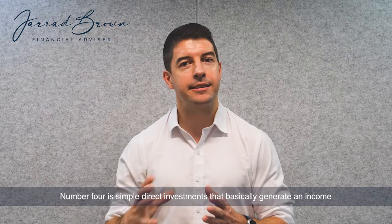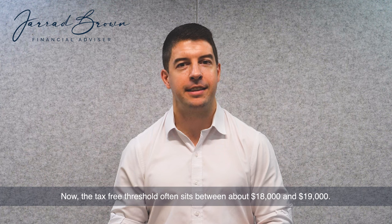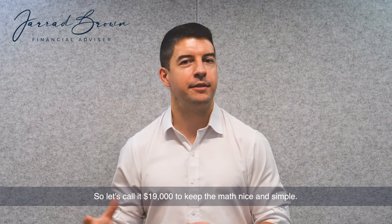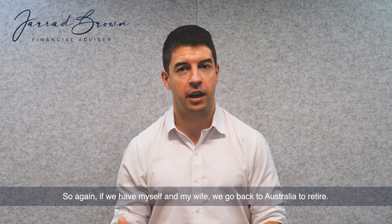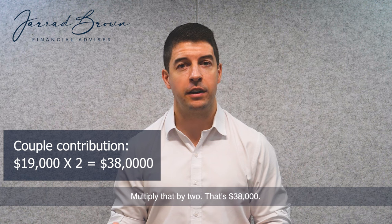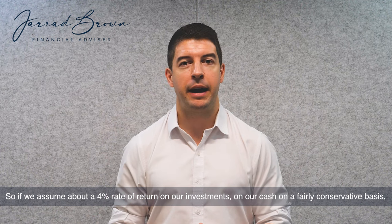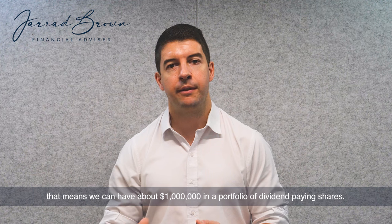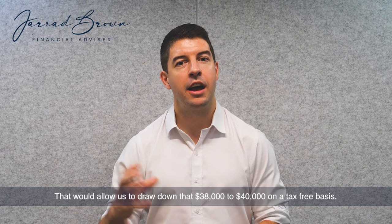Number four is simple direct investments that generate an income below the tax-free threshold in Australia. The tax-free threshold sits between about $18,000 and $19,000 — let's call it $19,000 to keep the maths simple. If we have myself and my wife go back to Australia and retire, we've got $19,000 each that we can earn each financial year tax-free. Multiply that by two, that's $38,000. If we assume about a 4% rate of return on our investments on a fairly conservative basis, that means we can have about a million dollars in a portfolio of dividend-paying shares and draw down that $38,000 to $40,000 on a tax-free basis.